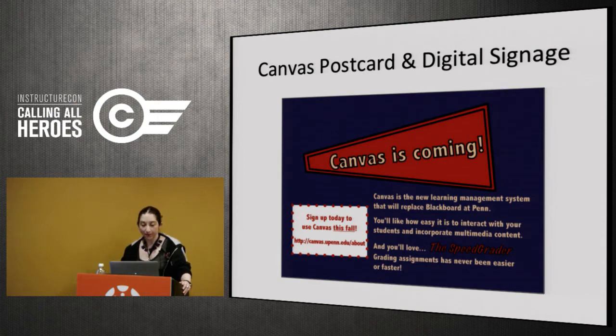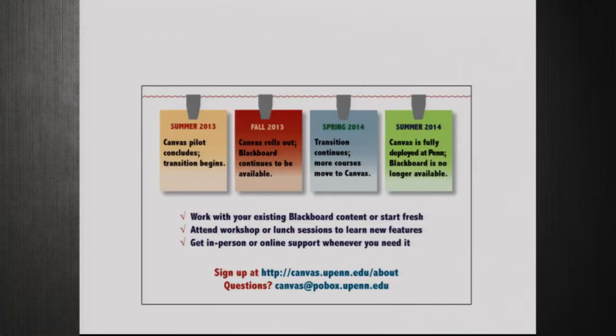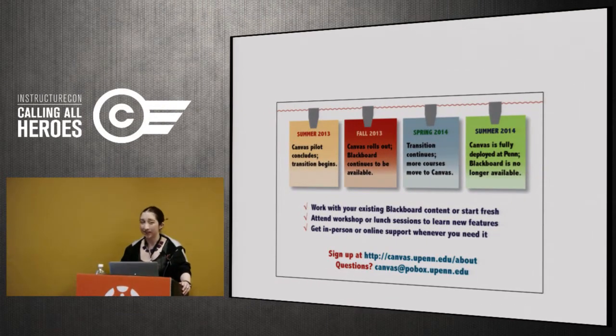One thing we did was put together a Canvas postcard distributed at workshops, office hours, faculty mailboxes, service points, and in digital form for building monitors and lobbies. It summarized what's great about Canvas, how to get involved, and on the other side a timeline of the transition. It was really well received. The only drawback was the URL — we changed our domain from upenn.instructure.com to canvas.upenn.edu, but didn't realize canvas.upenn.edu/about would redirect to your Canvas profile page. Other than that they were a great advertising tool.